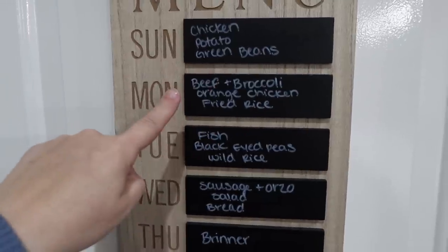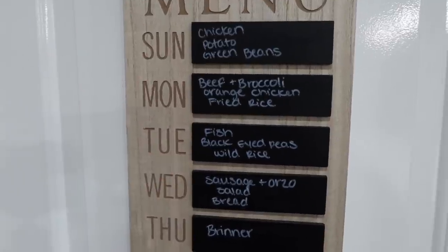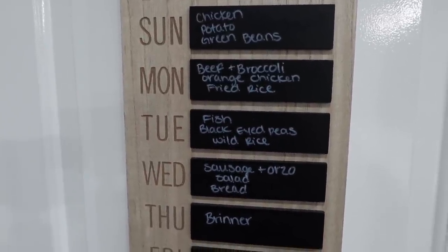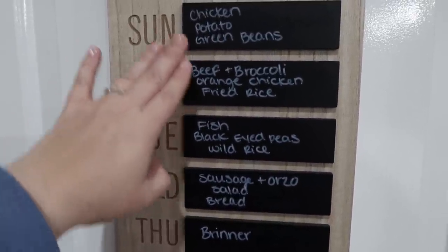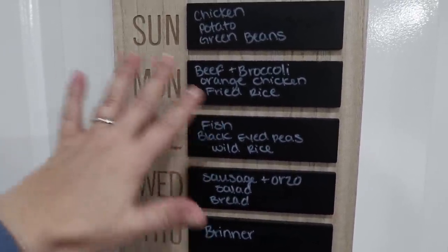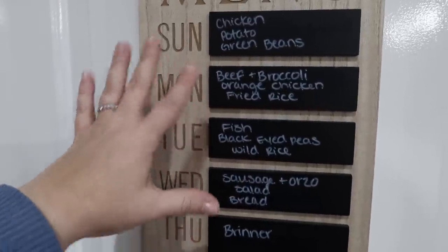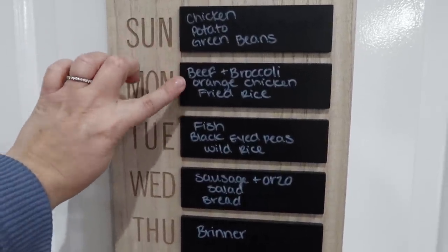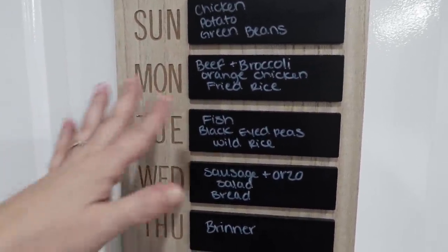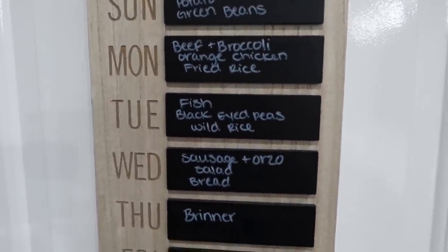Sunday, this is everything from Trader Joe's. I just pulled that because if what happened last week happens this week — life happens, things happen, dinner changes — this is a meal where everything is in the freezer, so nothing's going to go bad. I don't have to scramble and try to make it fit into the next week. So this is the beef and broccoli, the orange chicken and the fried rice — just a quick, easy dinner that I can move around as needed.